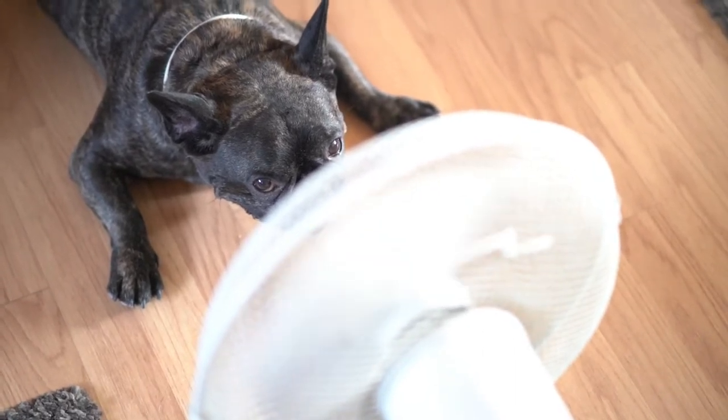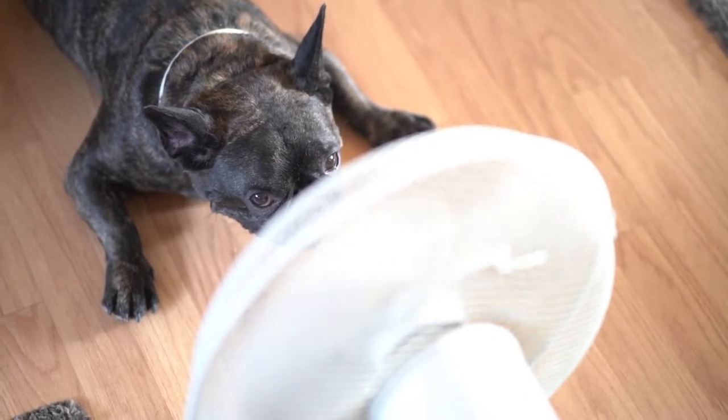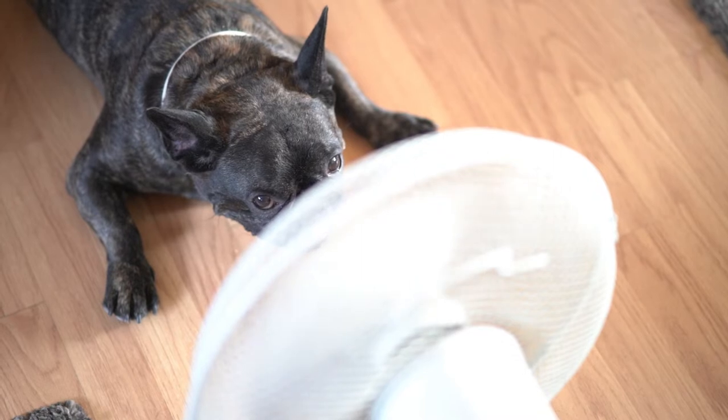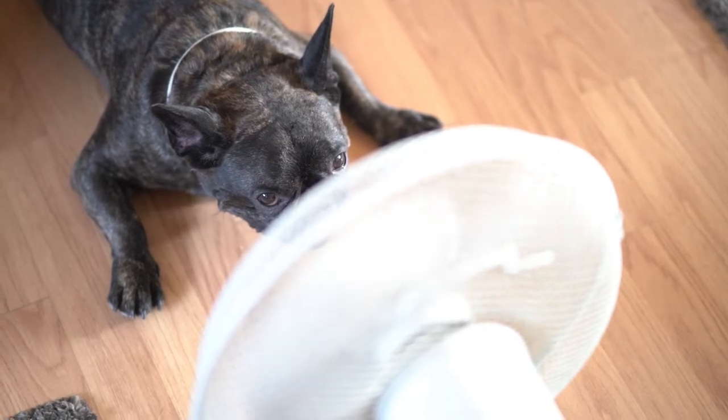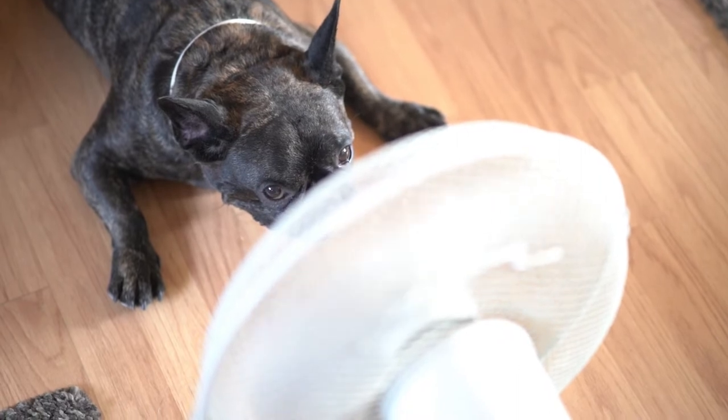4. Provide cool air. Another way to manage the heat is to use a fan to supply some breeze and cold air. If this works for you while you are out on the patio, your dog will definitely appreciate this as well. Just remember to oscillate the fan so cool air will circulate.